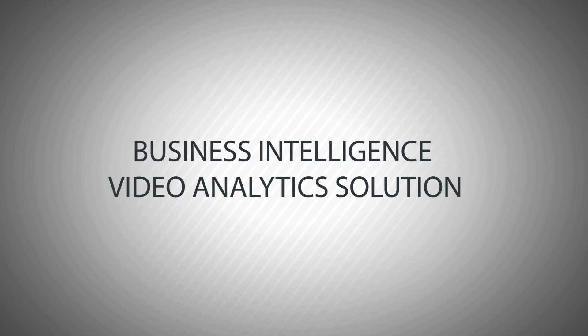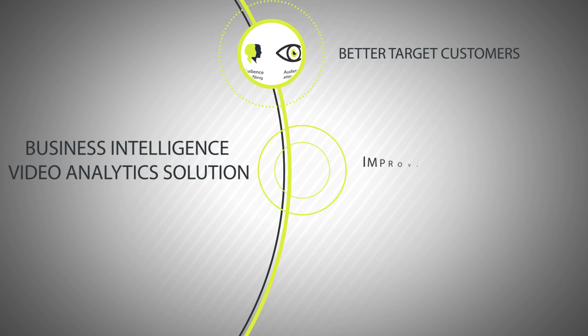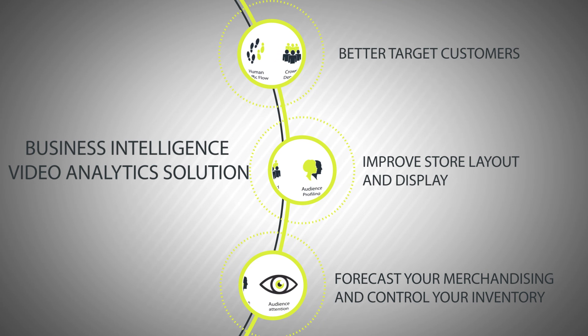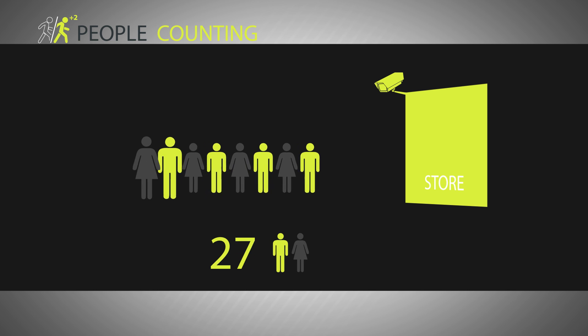The business intelligence video analytics solution allows you to better target customers, improve store layout and display, forecast your merchandising, and control your inventory. With the People Counting feature, you can count the number of people who enter or exit specific areas, quantify store traffic to measure sales conversion rate, and optimize staff allocation.